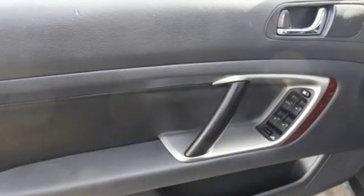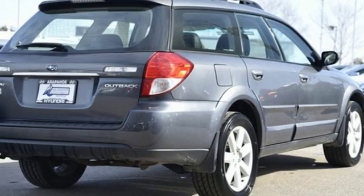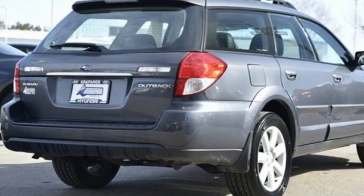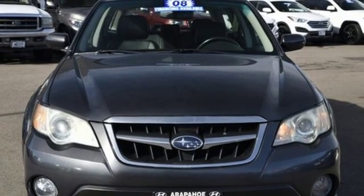H4 engine, first and second row express open and close sliding and tilting sunroof, HD suspension, and power heated mirrors. Durable, reliable, Subaru — take it for a test drive today.